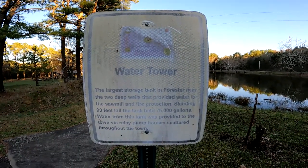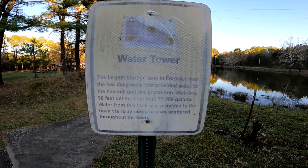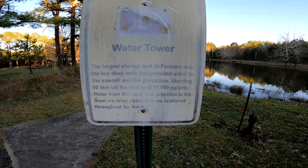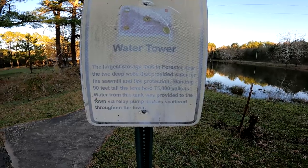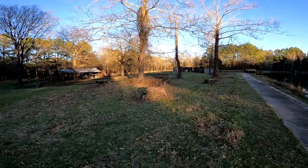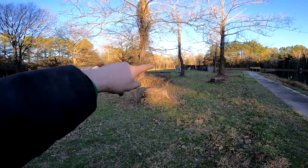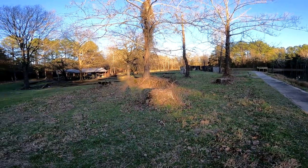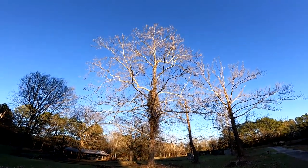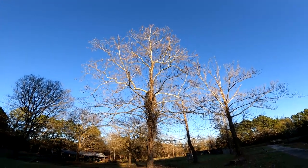Water tower - the largest storage tank in Forrester, near the two deep wells that provided water for the sawmill and fire protection. Standing 90 feet tall, the tank held 75,000 gallons of water. From this tank, water was provided to the town via relay pump houses scattered throughout the town. You can see the feet of the water tower - one, two, three, and four, with the back one behind, and there's a little concrete thing in the middle. That big tall tree there is probably about the height of the water tower at its peak.